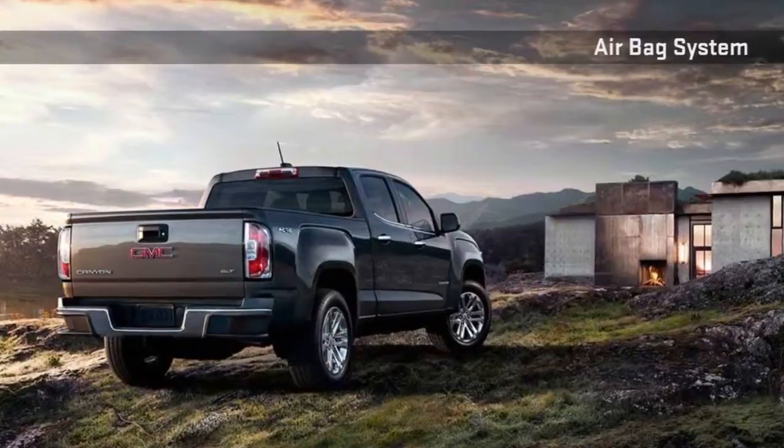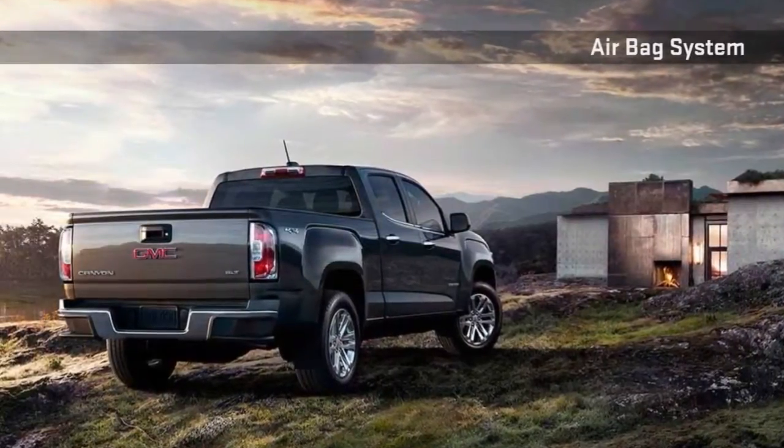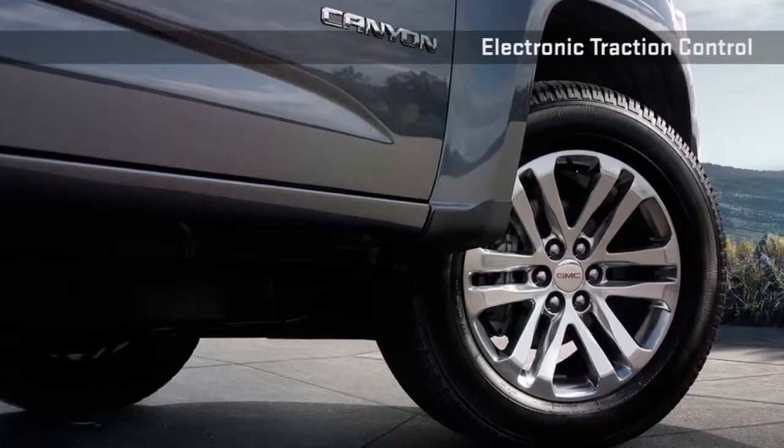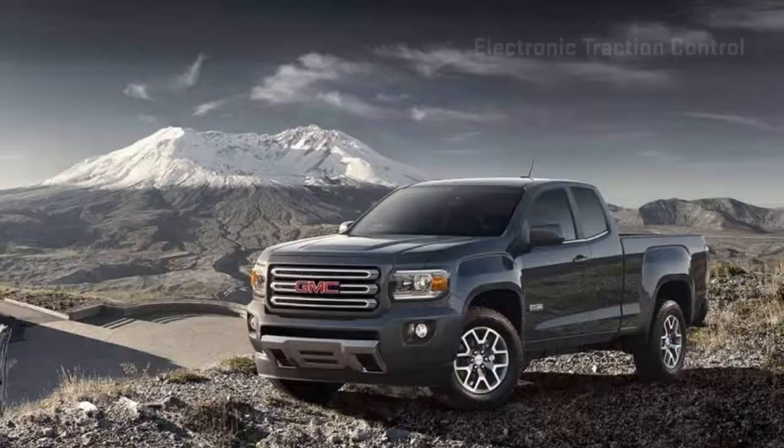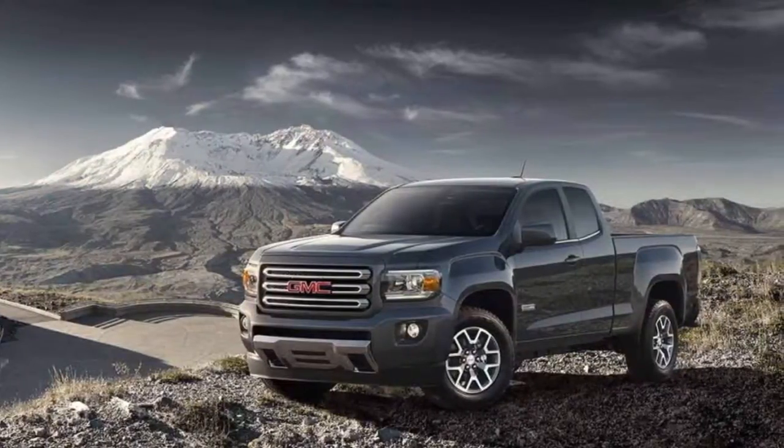Offering state-of-the-art safety and driver alert technologies and the full range of other GMC standard and available safety features, the Canyon provides peace of mind for the unexpected. The 2015 GMC Canyon.